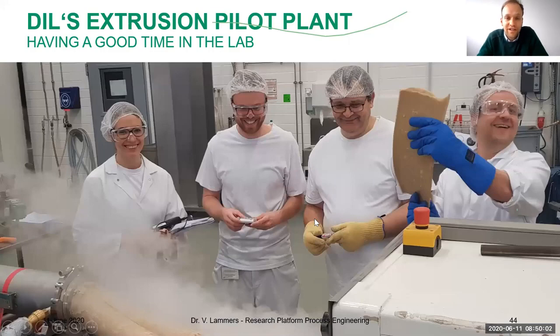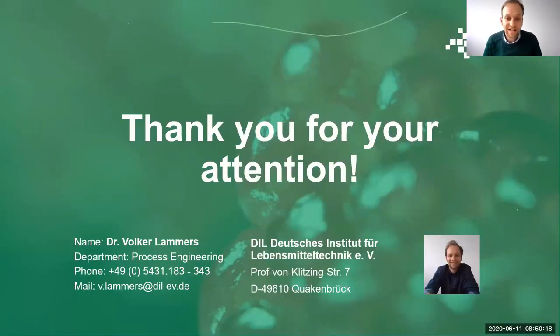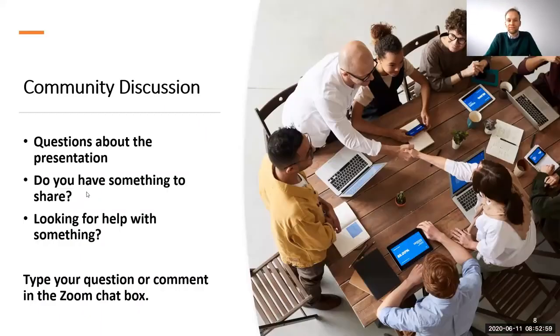This is a figure of my teammates in the extrusion and process engineering team — experimenting and having fun in the lab. I'd like to thank you very much for joining this seminar, early in the morning in Canada or in the afternoon in Europe. A big thank you to PPAA for organizing this event. We've got a few questions coming in for you, Volker. One of the first is: what is the percentage of water in HME products?